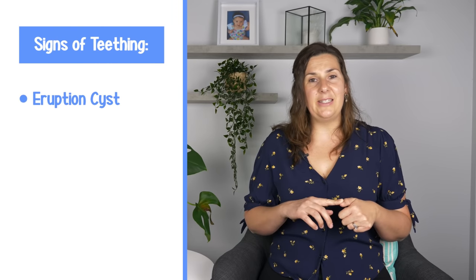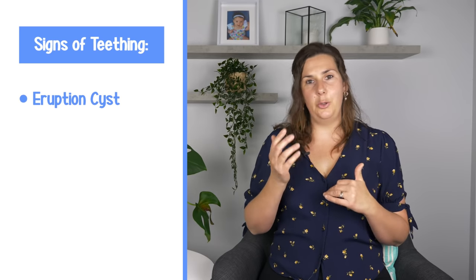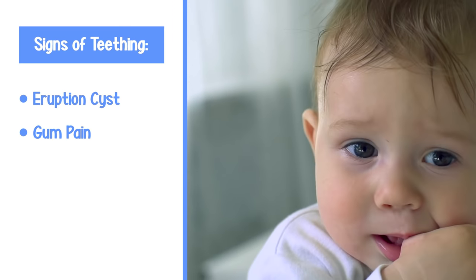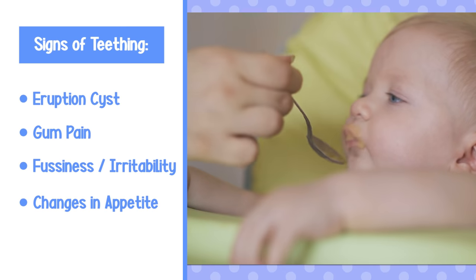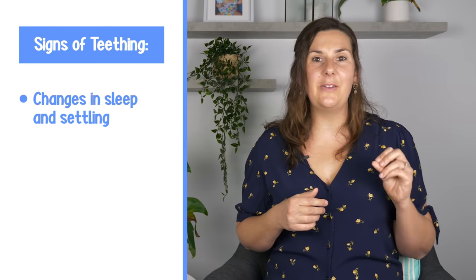Some babies show no signs at all and teeth just arrive, while others have all the teething signs. One of the first things you might notice is an eruption cyst — a blue or gray bubble on the gum that disappears when the tooth comes through. Your baby might also have gum pain at the site where that tooth is going to come through, which can result in fussiness, a preference for pureed or softer foods, and interrupted sleep.